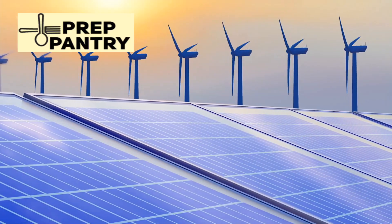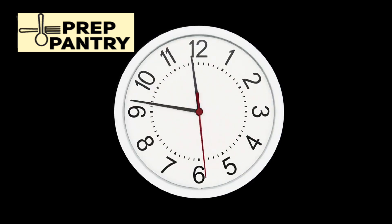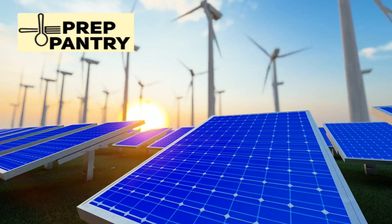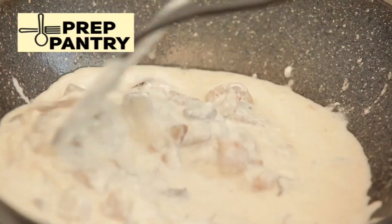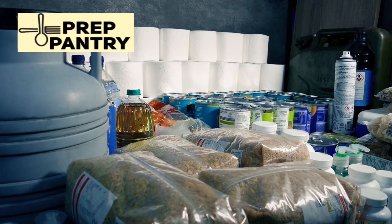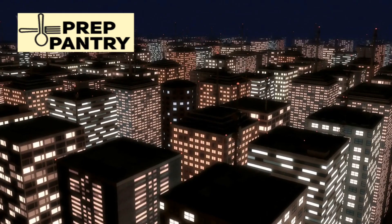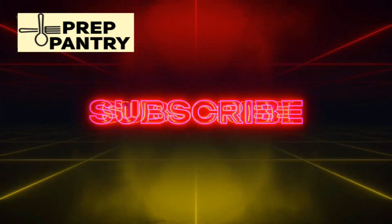You'll learn the five power tiers, how to calculate exactly what you can run, and how long your devices will actually last during an outage. Stick around until the end, because I'm sharing a free calculator that does all the math for you. No guesswork, no overspending. Welcome to Prep Pantry, where we cut through the noise and give you practical, actionable advice for real-world preparedness.